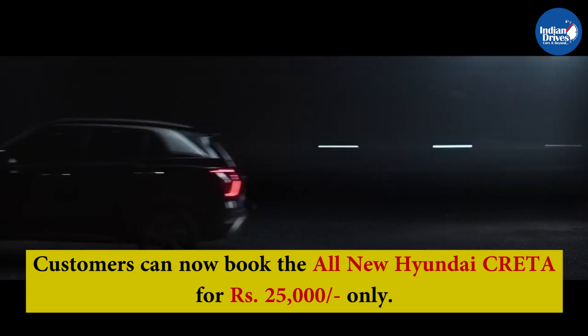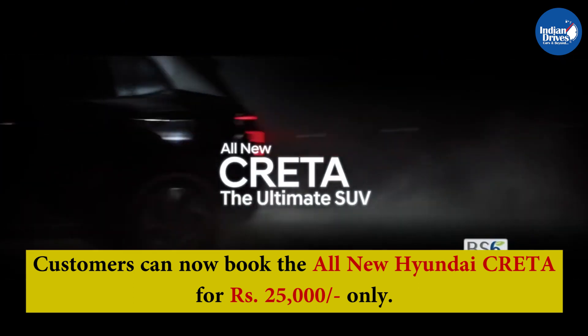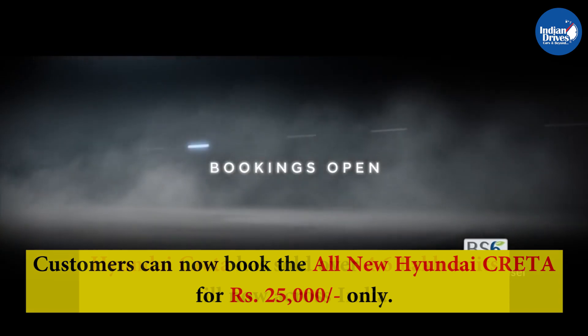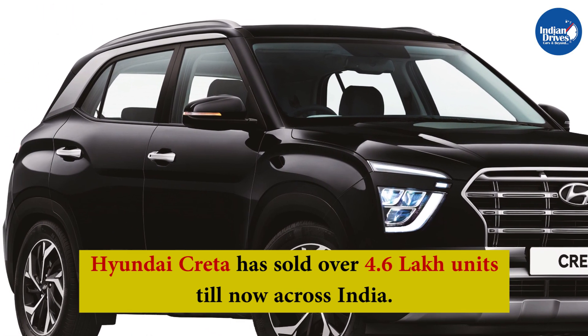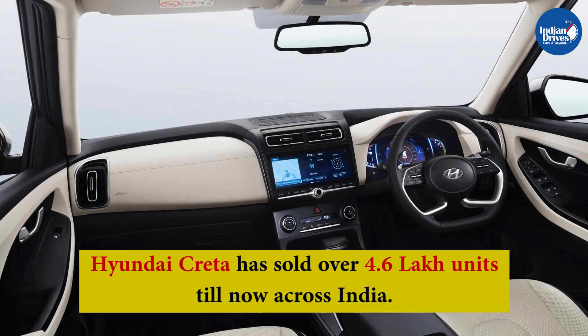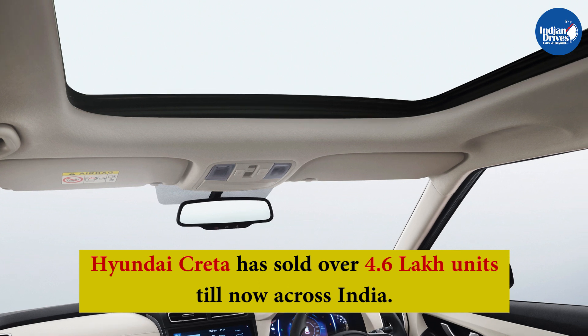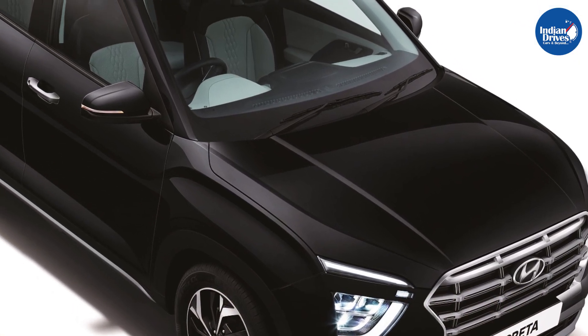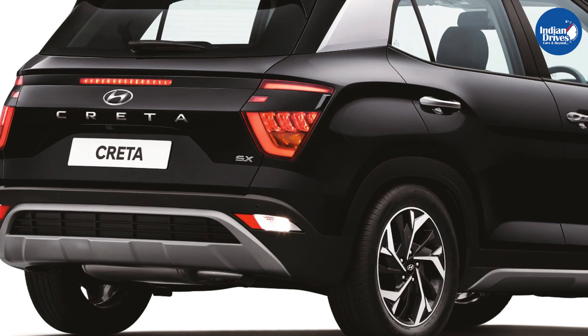Customers can now book the all-new Creta online through the Hyundai website or at Hyundai dealerships for Rs 25,000 only. Hyundai Creta has set new benchmarks, becoming an iconic brand name among Indian consumers and building a stronger legacy with over 4.6 lakh happy customers across India. Hence, Hyundai India has introduced the all-new Creta with new features and modifications.